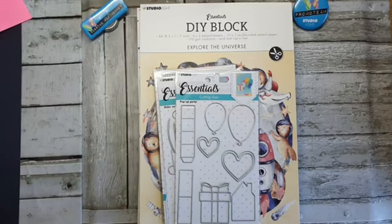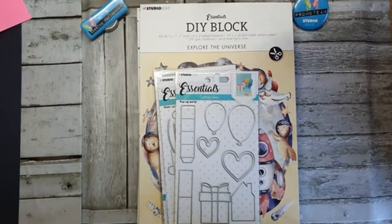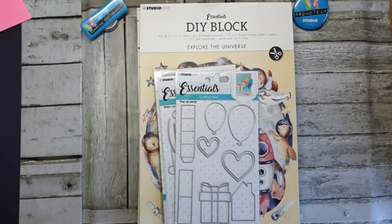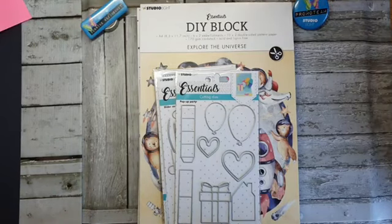Goeiemorgen. Ik ga even in de gaten houden of het weer door wil lopen, want ik heb vandaag ook echt mijn stansmachine nodig. Dus ik ga even in de gaten houden of het lukt.